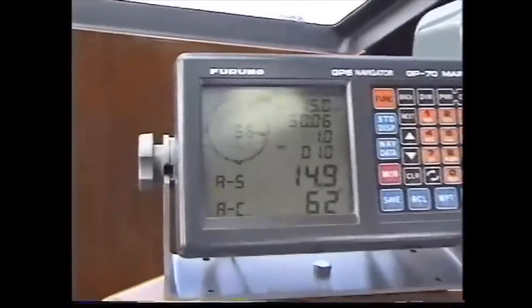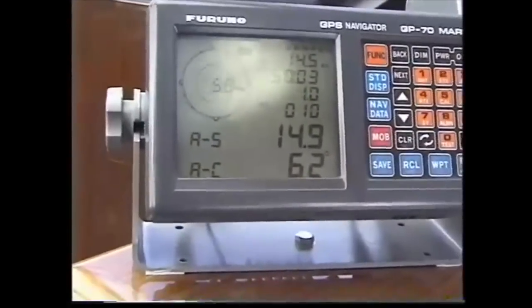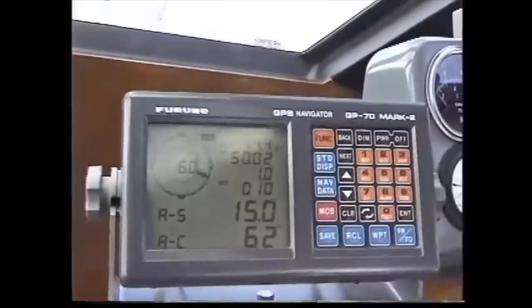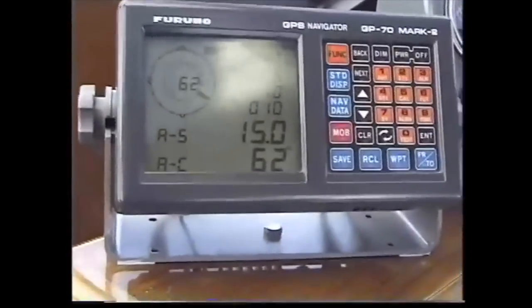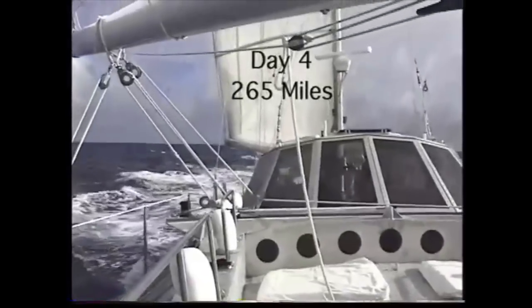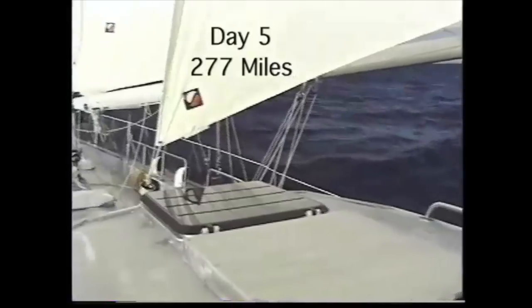The upper right-hand number bouncing around is our current speed on the GPS. The large 15.0 number where it says AS — that's the speed averaged over the last 10 minutes. With the barometer climbing and the breeze going aft, we've set the mizzen jib and reacher.